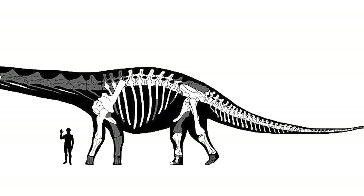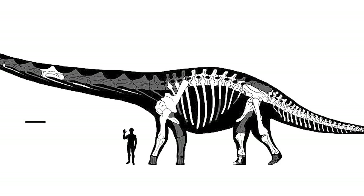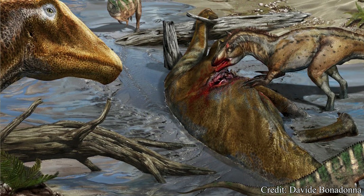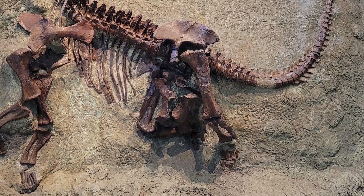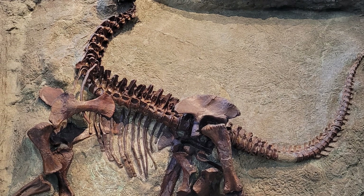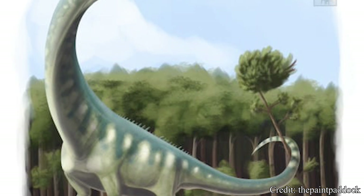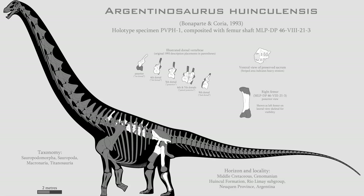Looking at this diagram, this skeleton may seem fairly incomplete, but it is important to note that for many dinosaurs, complete specimens or even relatively complete specimens are exceptionally rare due to their large size, resulting in higher risks of scavengers cutting up their carcasses and moving their bones away from their places of death, or their large size limiting their entire bodies from being covered in sediment, disrupting the fossilization process. But scientists are still able to determine a lot from even limited fossil records.